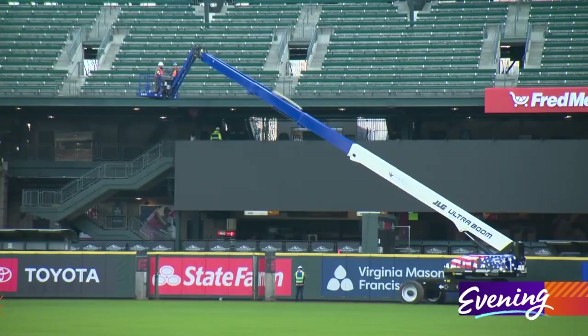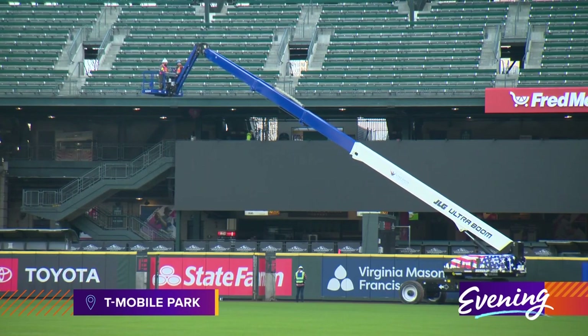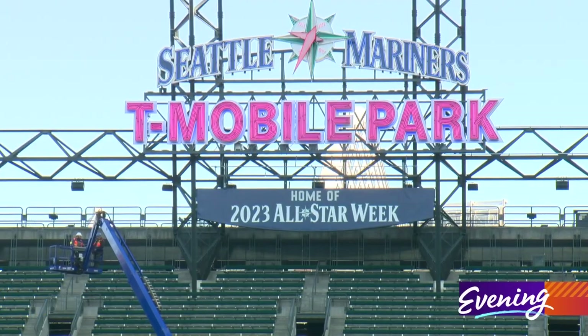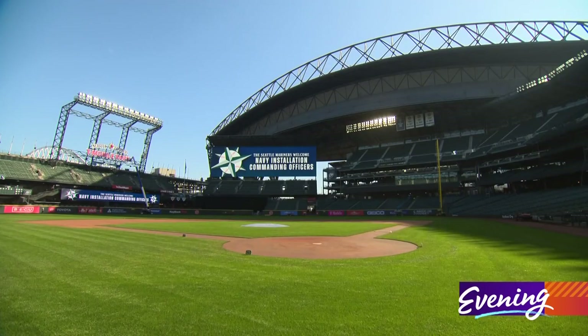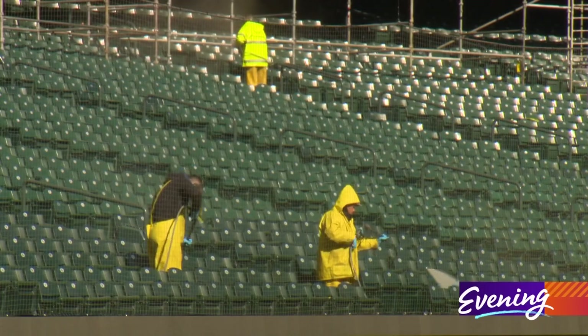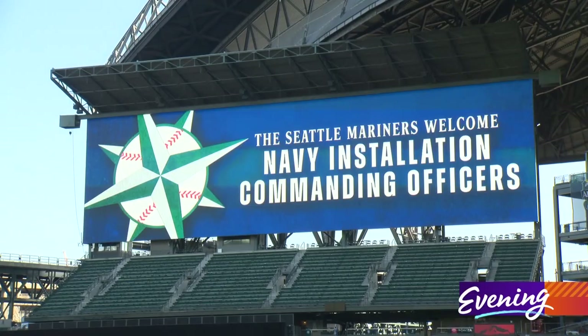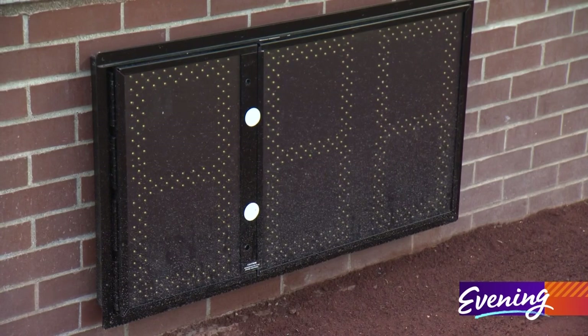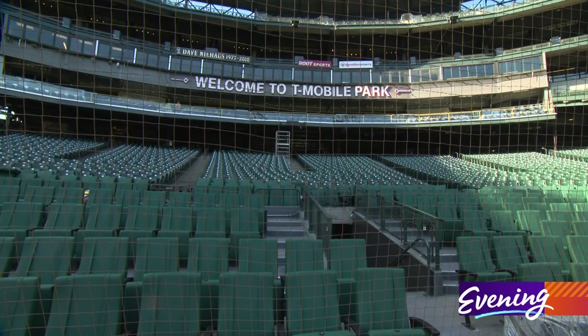Hey there, Jim coming to you from T-Mobile Park where everyone is so excited getting ready for the Mariners opening day just a week away. Crews are hard at work prepping for one of the most anticipated seasons in years. Their first game is sold out next Thursday against the Cleveland Guardians. They've been adding new features here at the park including spruced up video boards and the new pitching clock that's really going to speed up the games.